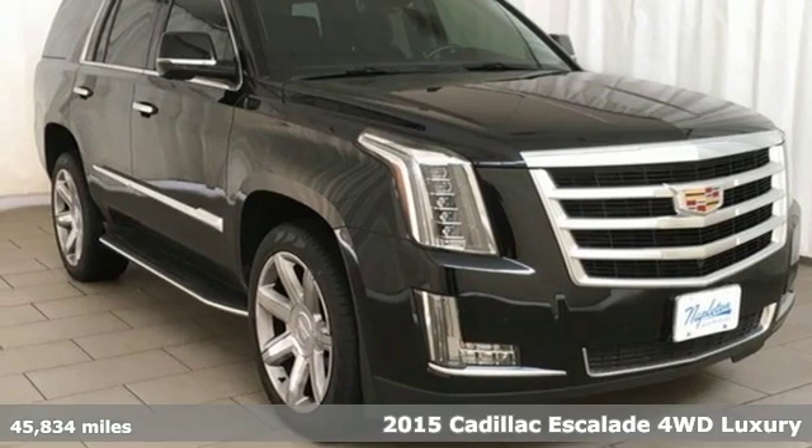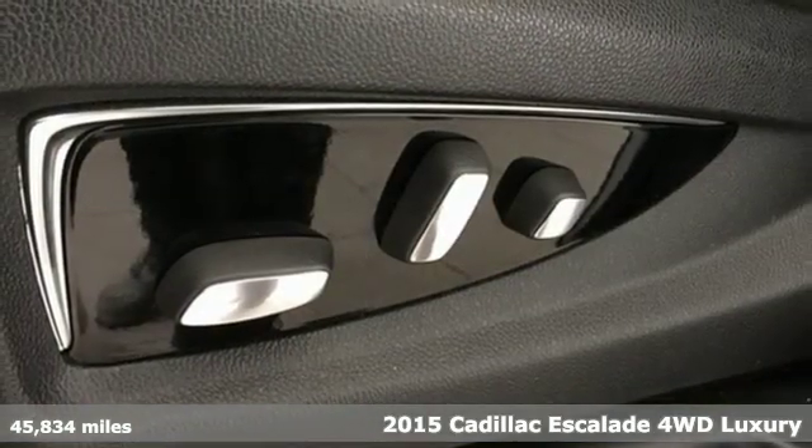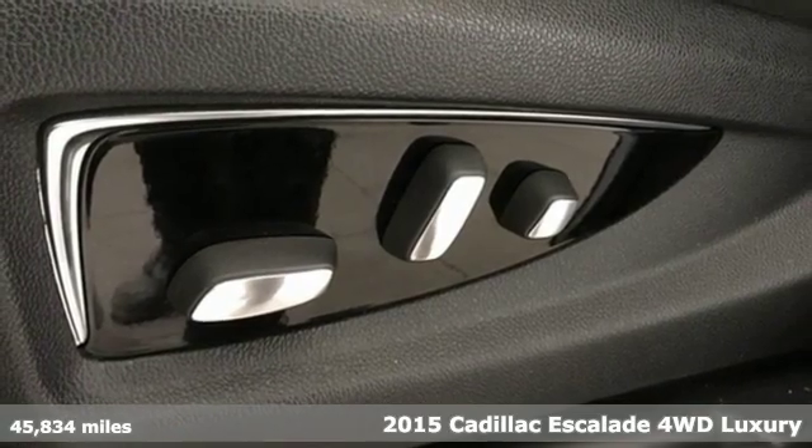Here's a 2015 Cadillac Escalade. The only thing better than owning a Cadillac is driving a Cadillac.